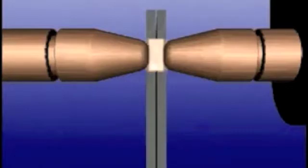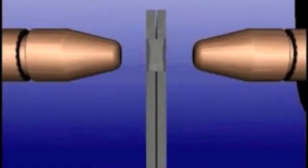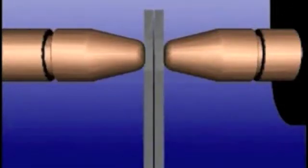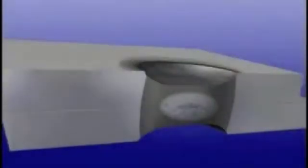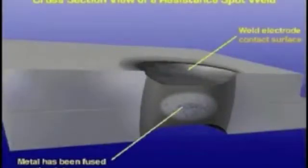By maintaining the squeeze pressure for a short time after the weld current is shut off — which is known as hold time — the molecules in the welded material remain compressed as the weld cools. This additional pressure results in a much stronger weld.